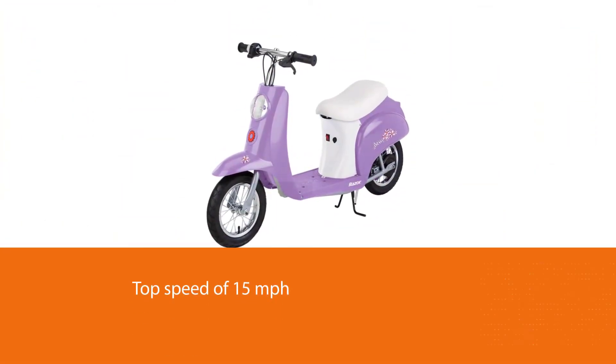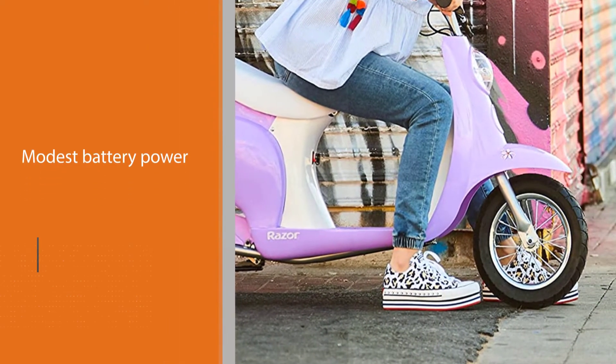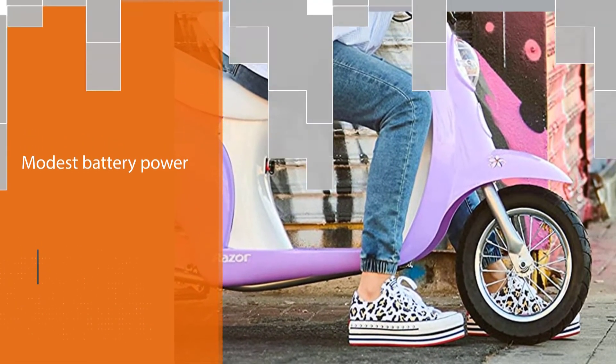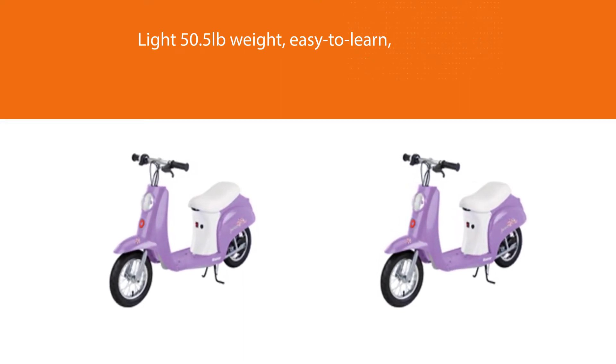It has among the lower top speeds on the market and its modest battery power makes it unsuitable for long commutes. However, its light 50.5 pounds weight, easy to learn simple controls, bright colors, and large grip front tire make it a safe, reliable choice for ages 8 and up and among the best values on the market that can still handle modest hills and inclines with ease.